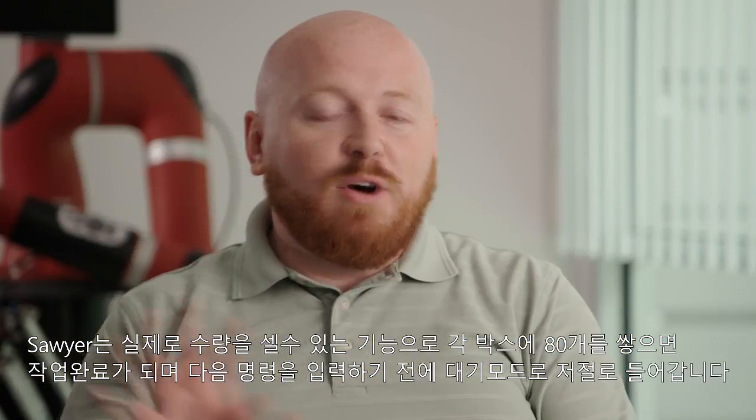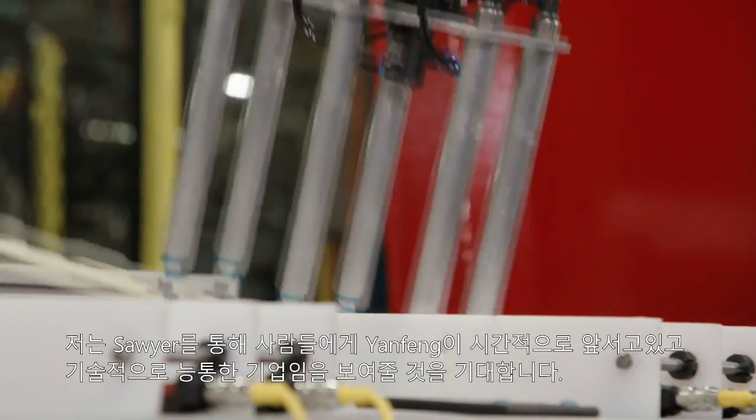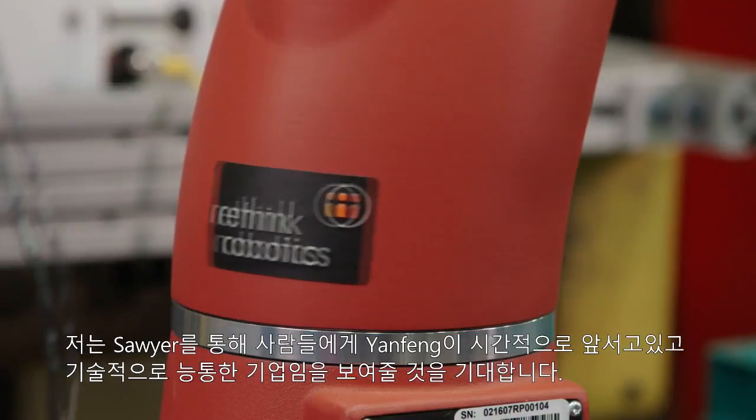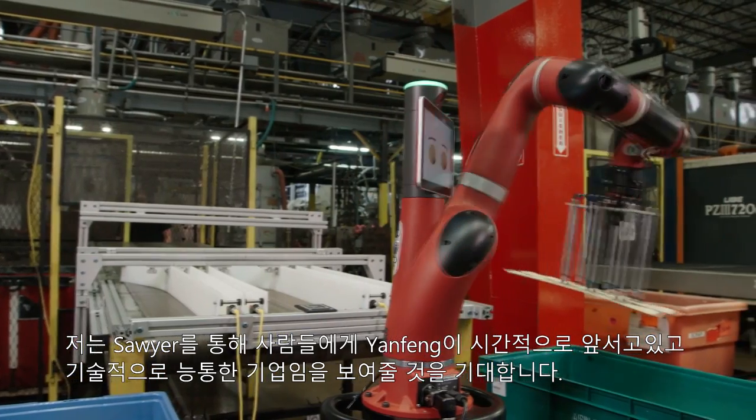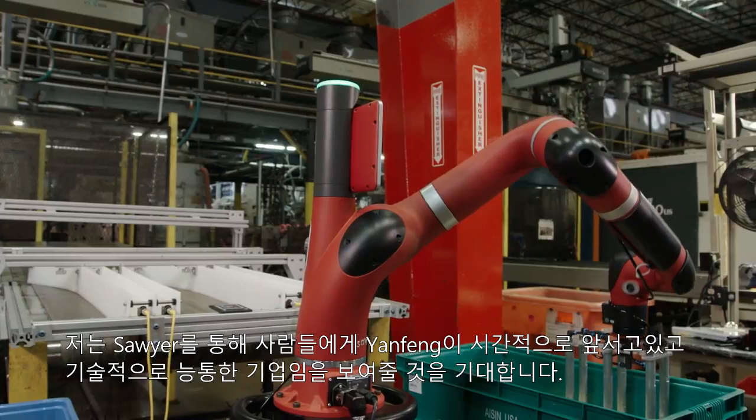It'll stack 80 in a tote and it actually counts them. So once it's done, it will home itself out and wait for further instruction. I'm hoping that Sawyer will show people that Yanfeng is a company that's ahead of their time, trying to achieve a more technologically savvy company and be the cutting edge.